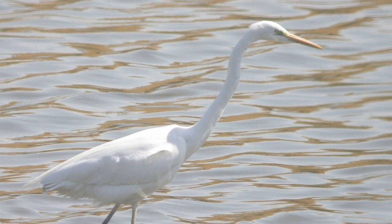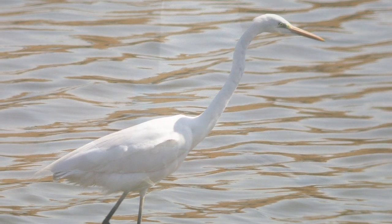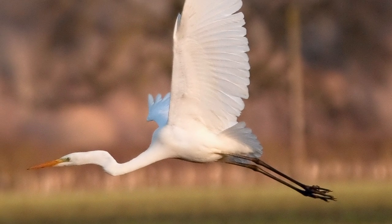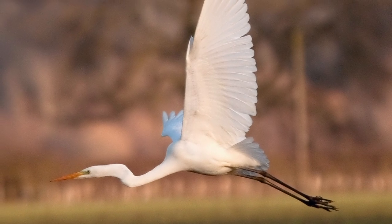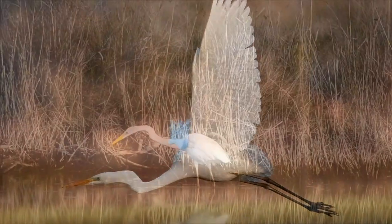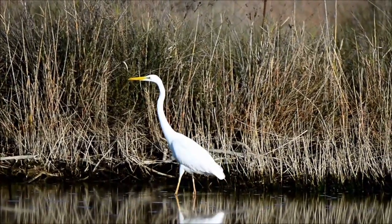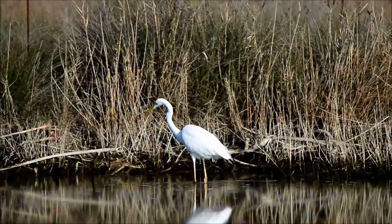During the breeding season, however, the bill turns black and then the other distinctive feature is needed: the leg colour. Like little egret, great white egret has dark or black legs. But great white egret also has pale yellowish upper legs and thighs right up to the belly feathering. Standing in deep water, the legs can almost appear all yellow.